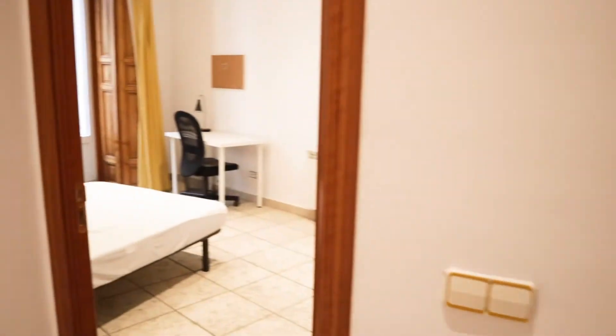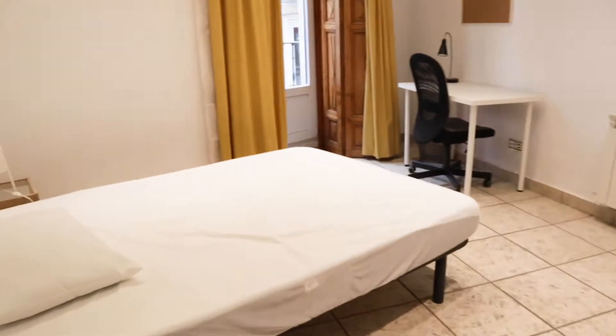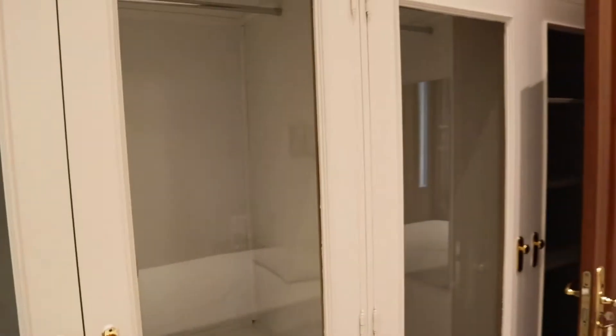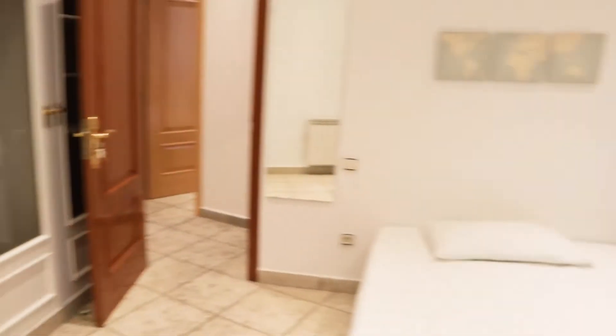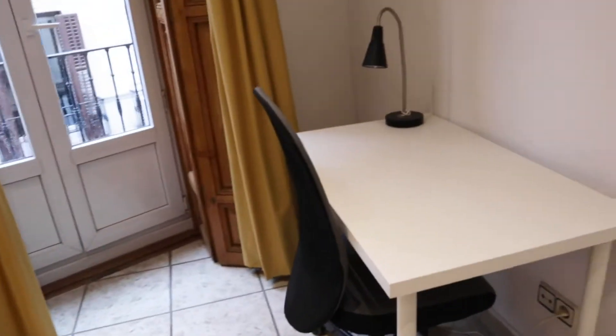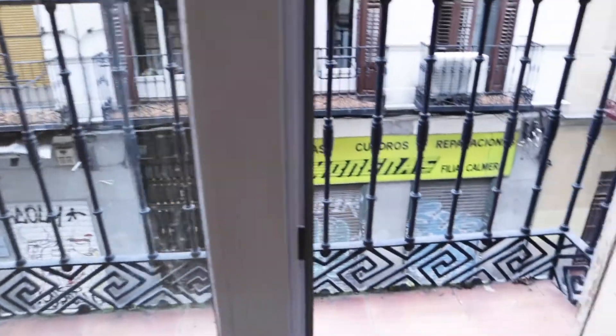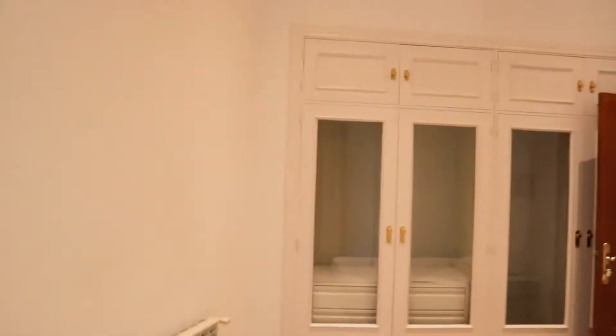In front we find bedroom number two with a double bed, a wardrobe with really good space, a desk, and the same street view through the balcony. Bedroom number two.